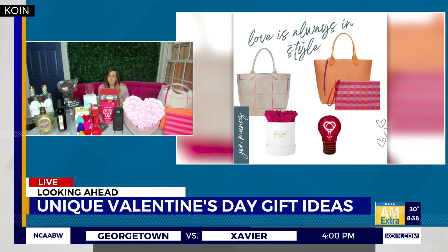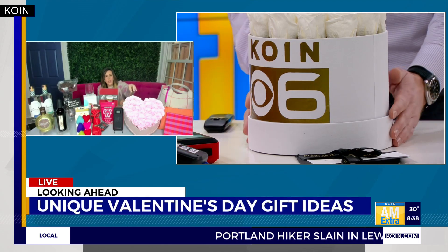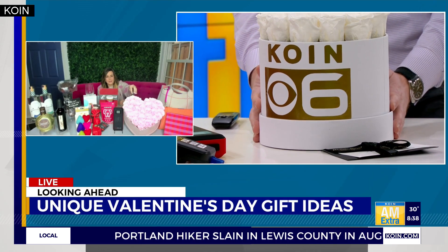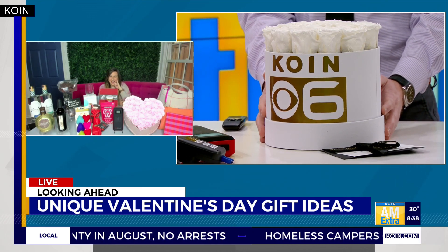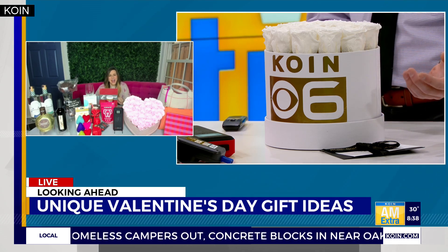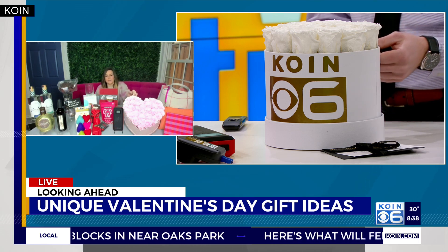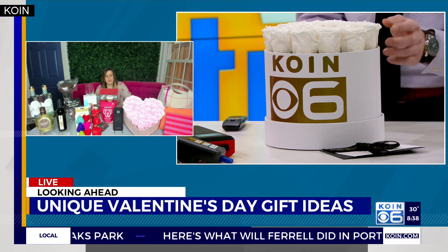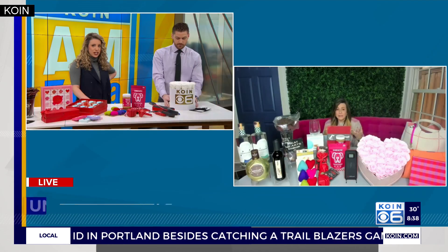Rose Box sent something to you guys and to me. These are real roses that are preserved and last for an entire year. Look at yours with your little logo — they put our logo on and everything. When Emily opened this, I didn't think these were going to be real roses, but they are. They say they last for a year. Super cool.